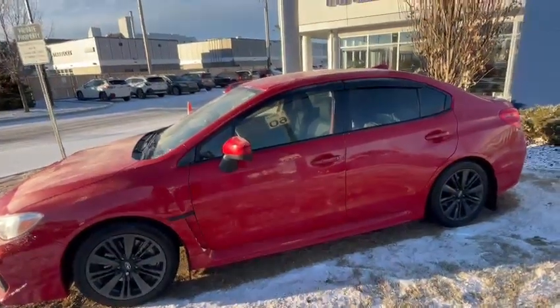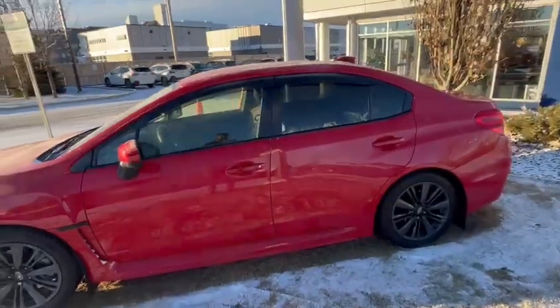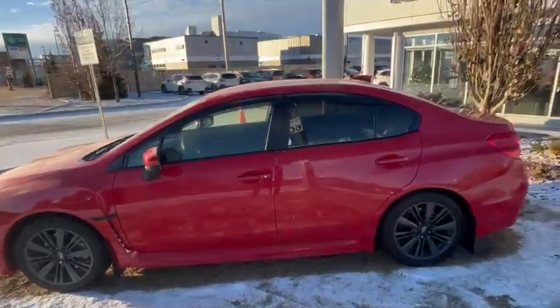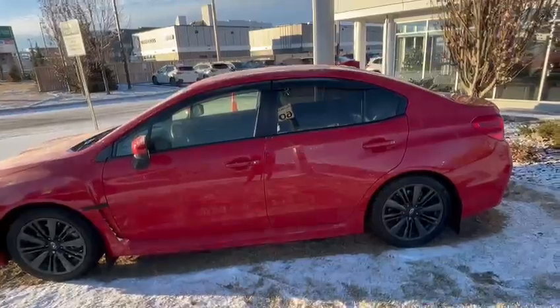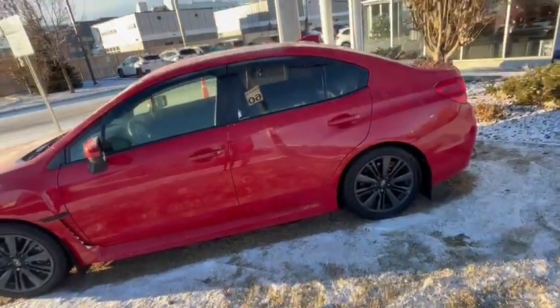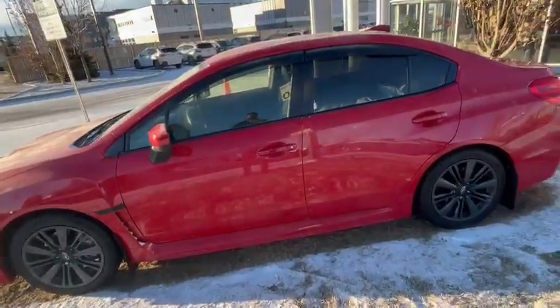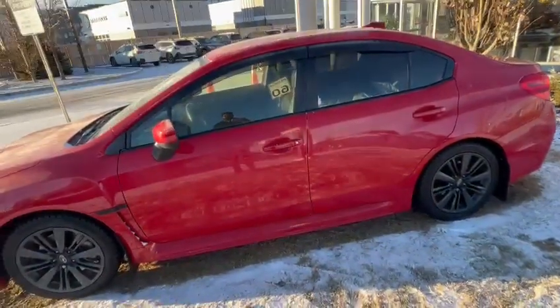Good morning Romel, this is Shino from Rally Subaru. You sent an online request for a 2019 WRX — that specific unit is at the shop right now getting logged on. In the meanwhile, I have a 2020 WRX in the lot, very similar but it has more pros on it.